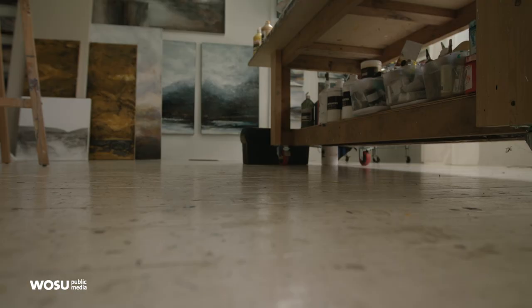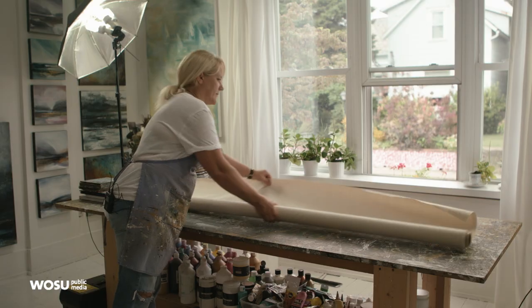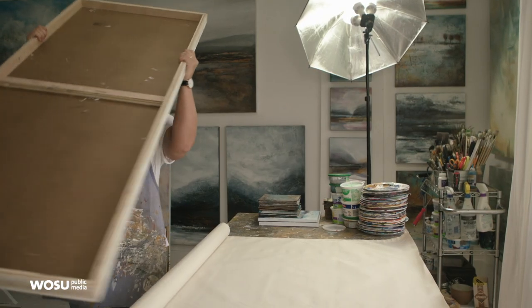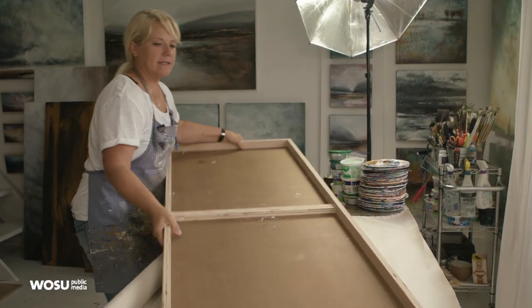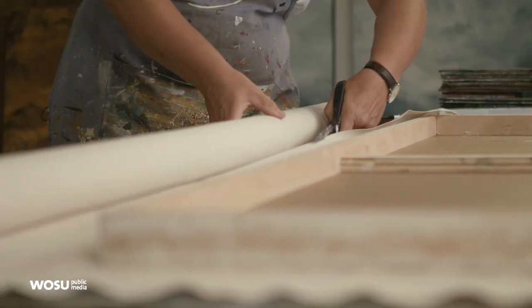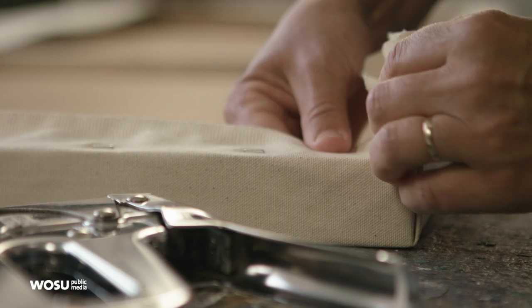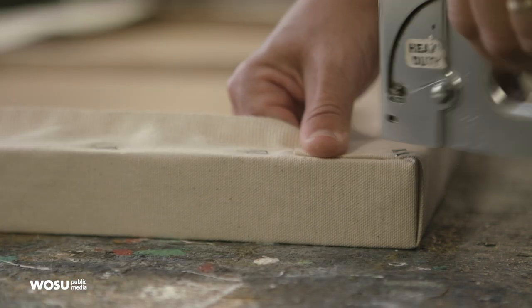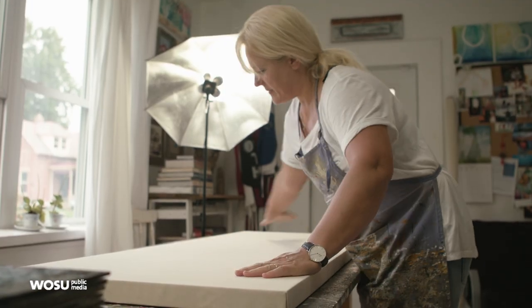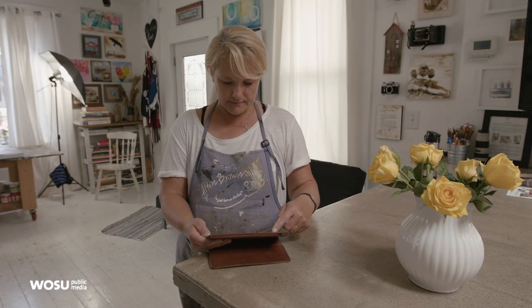I grew up in Lithuania and came to the United States in 1997. We did not have crayons there in the Soviet Union, but my mom saw that I had something. Some paintings are more abstract and some are more representational. I paint landscapes and florals, and I take a lot of photos of sunsets — I am just obsessed.